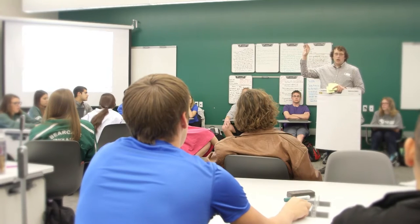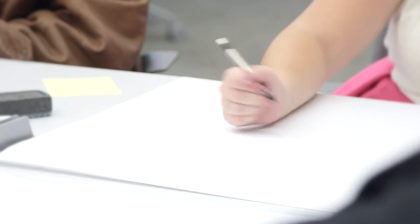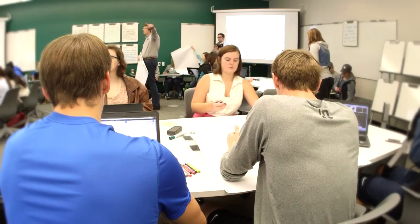I walked in the first day of marketing research and I was like, what is this? It was amazing. It doesn't compare to really any of the other classrooms. It's not just that it's set up for group work, or for lecture, or for a media center — it's that it's set up for all of those at all times.